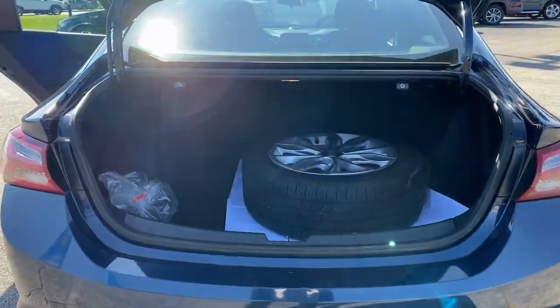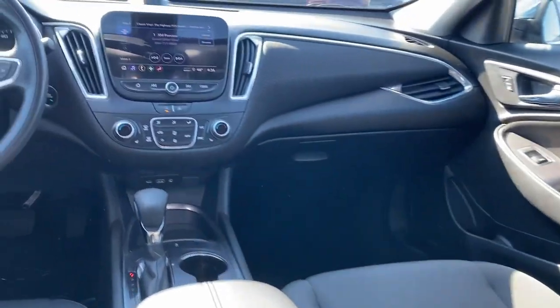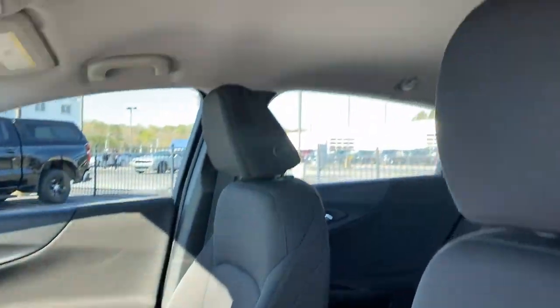The following are some of this vehicle's highlighted options: Apple CarPlay and Android Auto, Wireless Apple CarPlay and Android Auto, keyless entry, navigation system, heated driver's seat, backup camera, satellite radio.